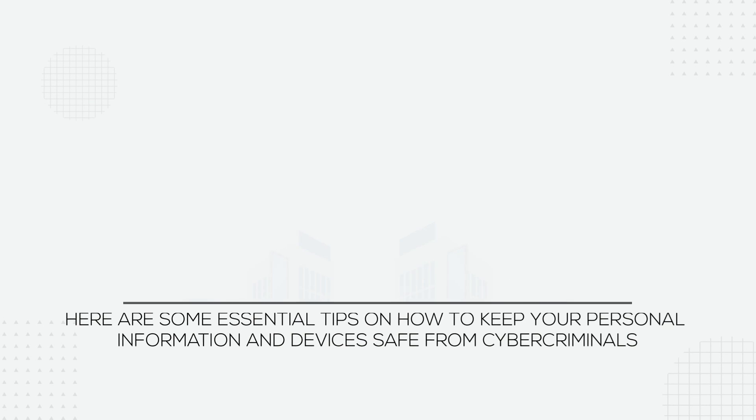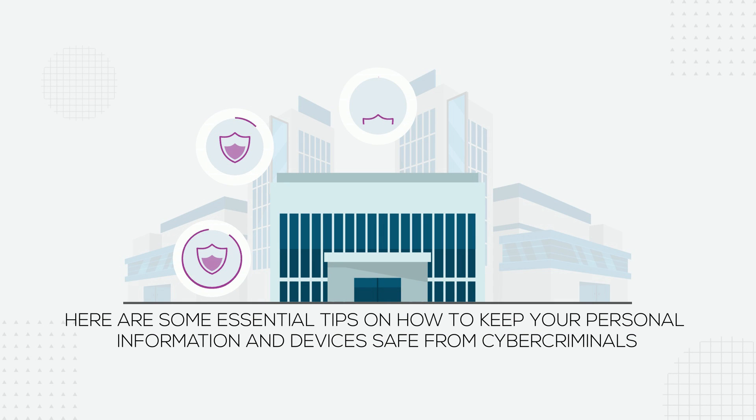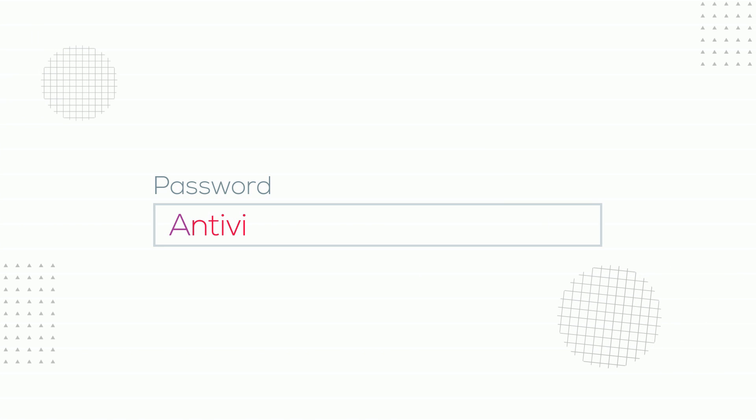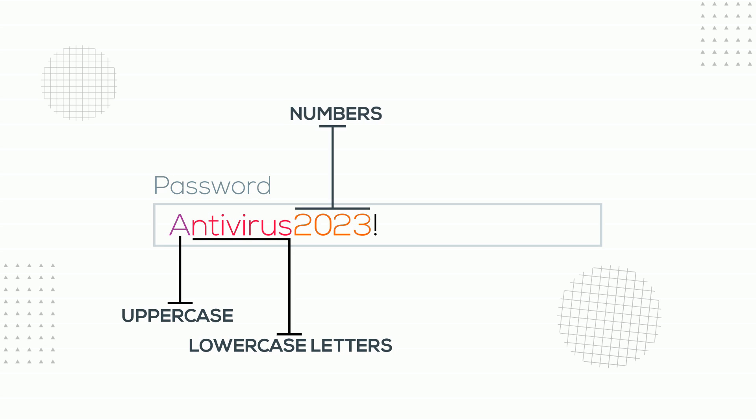Here are some essential tips on how to keep your personal information and devices safe from cybercriminals. Firstly, use strong passwords that are unique, complex, and long, comprising of uppercase and lowercase letters, numbers, and symbols.